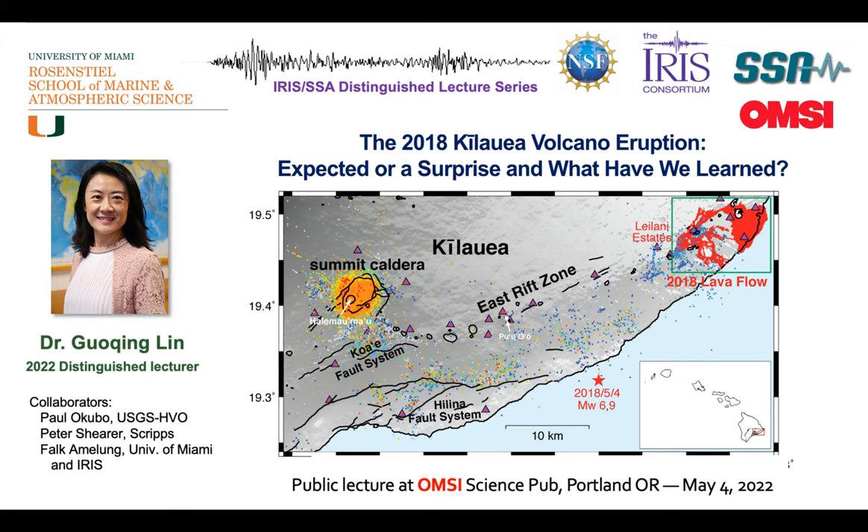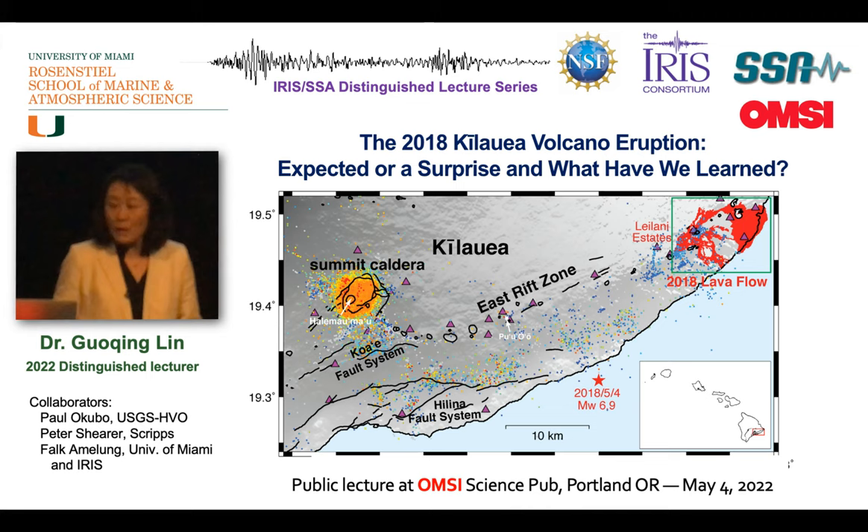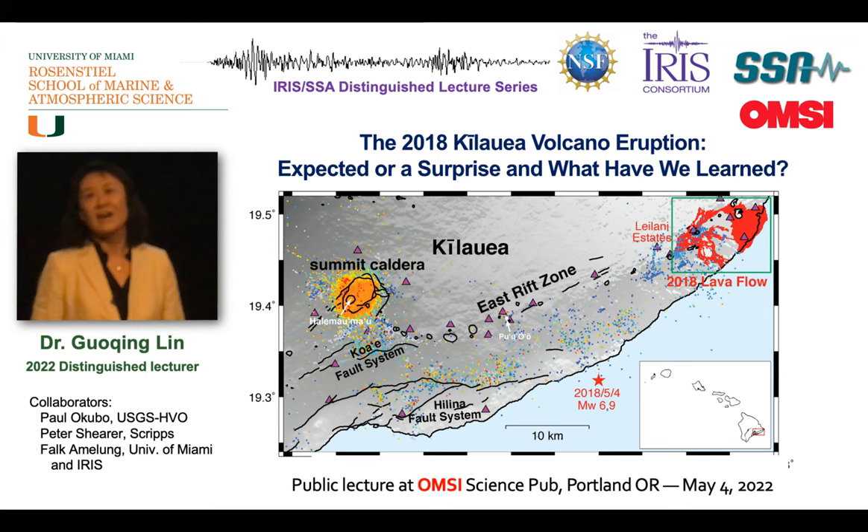For the introduction, before I start my presentation, I would like to thank NSF, IRIS, SSA, and OMSE for making this event possible. It's a great honor to be here and to be one of the 2021 IRIS SSA Distinguished Lectures. I would also like to thank Pearl Dahl at IRIS for her great help organizing all these events, and all my collaborators Paul Kubel, Peter Scherer, and Falk Amelon for their contributions. As a seismologist, I'm always grateful to USGS and IRIS for making this fabulous dataset available for my research.